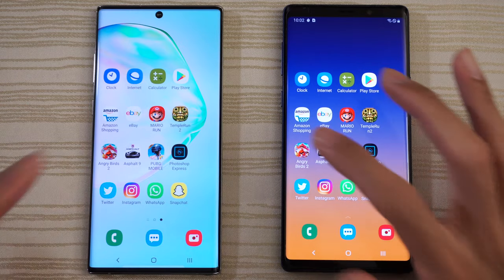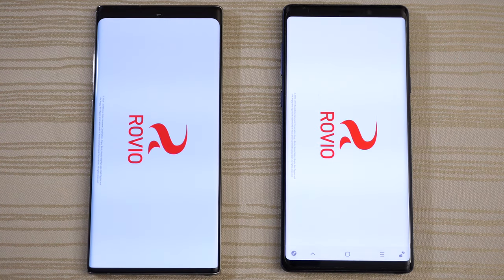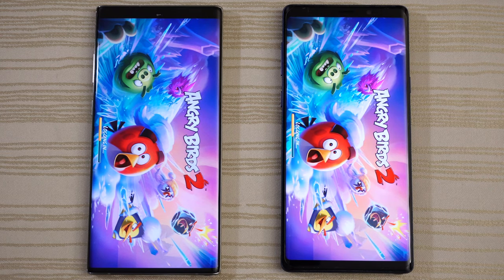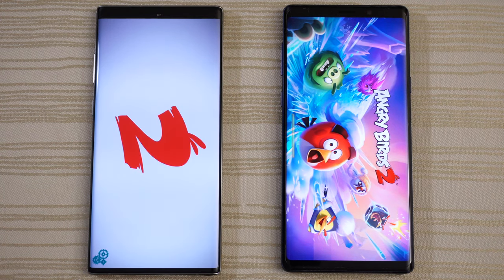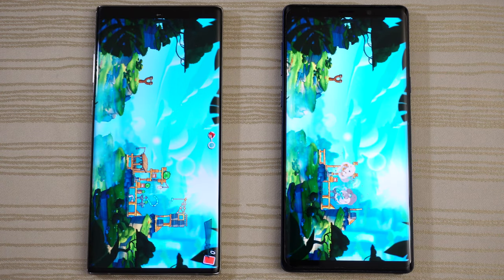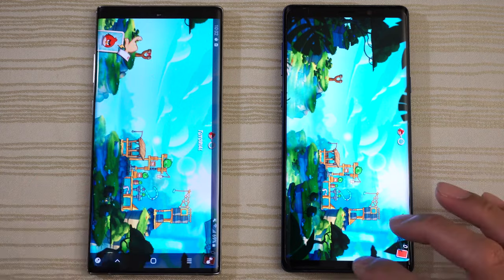Angry Birds 2 — starting up and logging in on both phones. I think the Note 10 Plus is ahead. Will the Note 9 catch up? Kind of doubt it. We'll give the win to Note 10 Plus on this one.